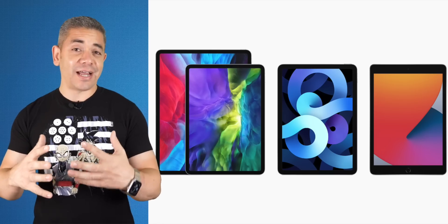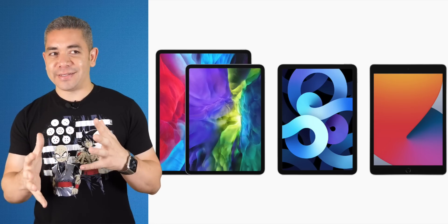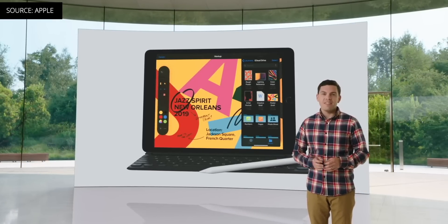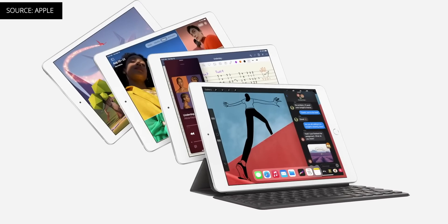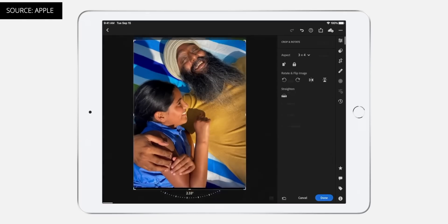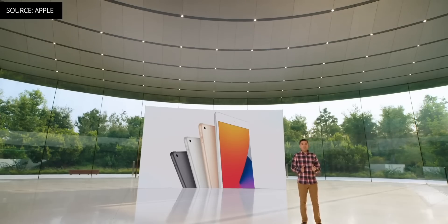It's 10 years of iPad, and Apple announced two new models. First, the new eighth-generation iPad features the same 10.2-inch Retina display design as last year, but now powered by an A12 Bionic, which brings the neural engine to entry-level iPads. It starts at $329, just like the previous model, but only for 32 gigs of storage.